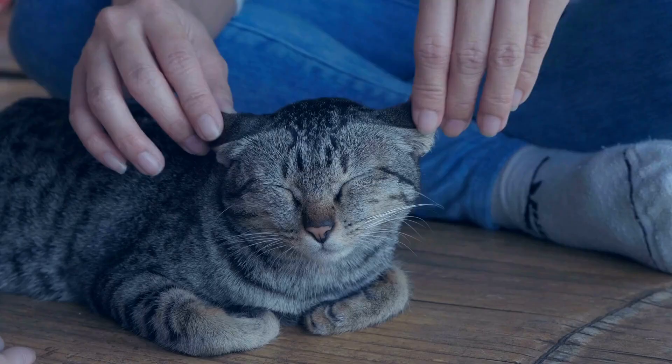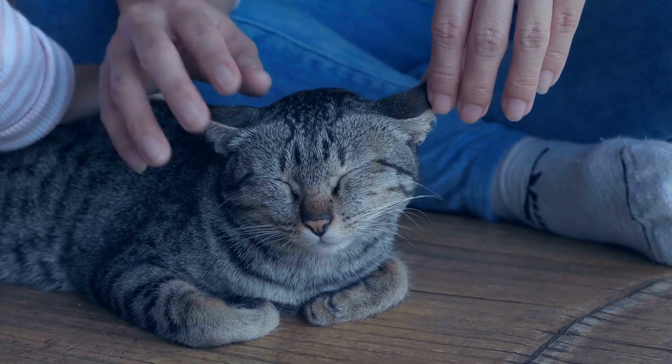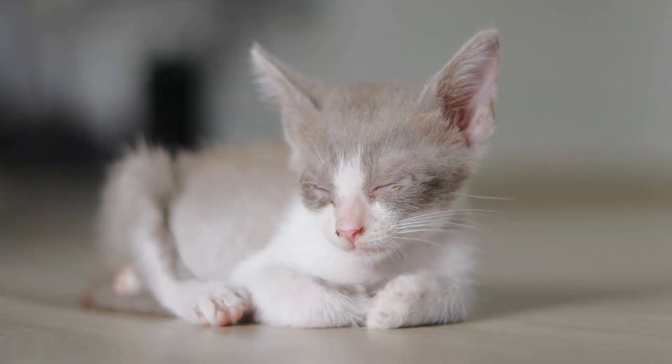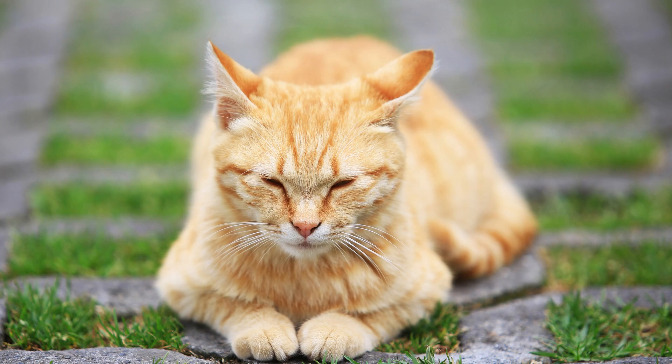The cat loaf: this position, where your cat tucks all their legs under their body, is a sign of comfort and relaxation. It indicates that your cat feels at ease and safe in their surroundings.